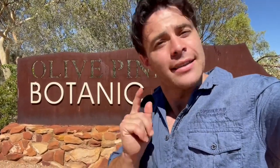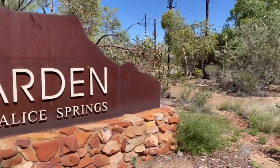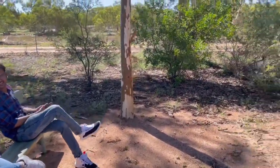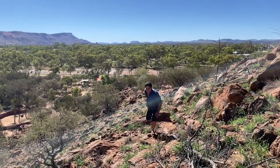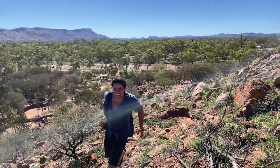So the Olive Pink Botanic Garden has been on every must-see list for Alice Springs and we're about to see why. I've got to say, scaling all these rocks over the arid badlands of Alice Springs is awesome. This is a great place.